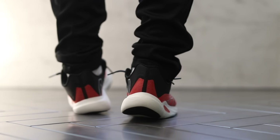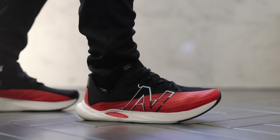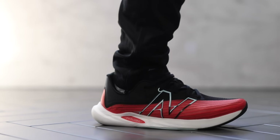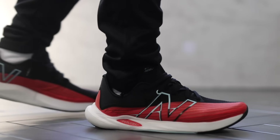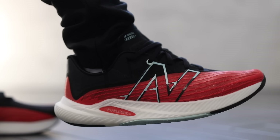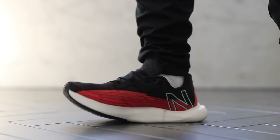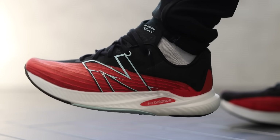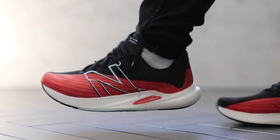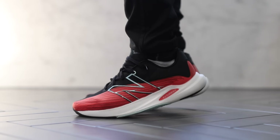Number 4 spot on the list goes to the New Balance FuelCell Rebel V2 — an amazing pair of sneakers for $130. You get a crazy FuelCell midsole that's so soft and squishy, and very responsive as well. It's made for runners who want to keep a quick pace, but it's incredibly soft and squishy when you try them on. They do have a little bit of wobble in the heel side to side, but honestly nothing you wouldn't get used to. For $130, it's the best bang for your buck if you want the softest and squishiest option — these things are incredible.